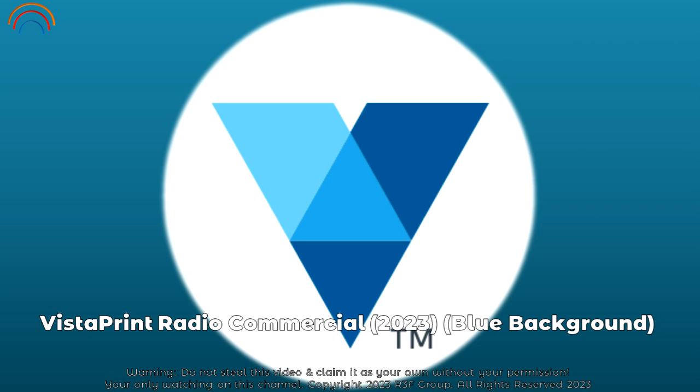Because with Vistaprint, the printabilities are endless. Print it all with 25% off for new customers with code NEW25 at Vistaprint.com.